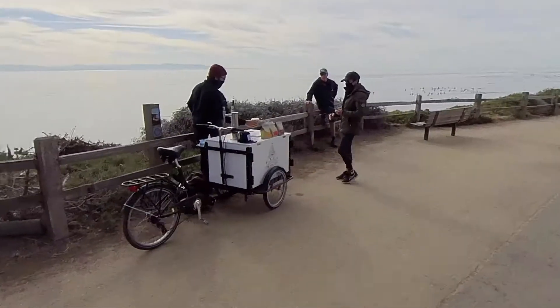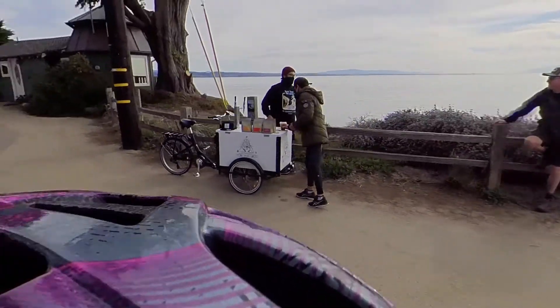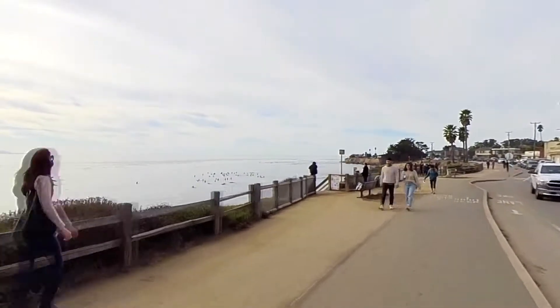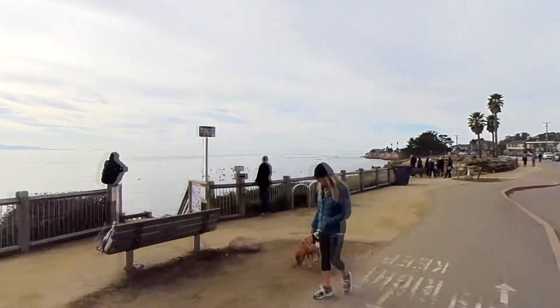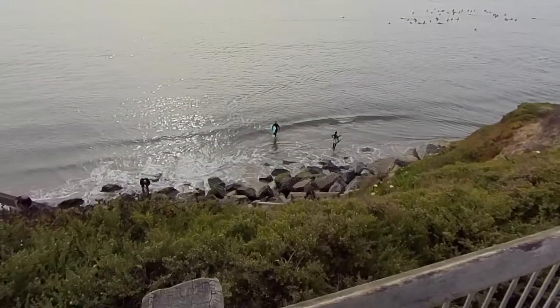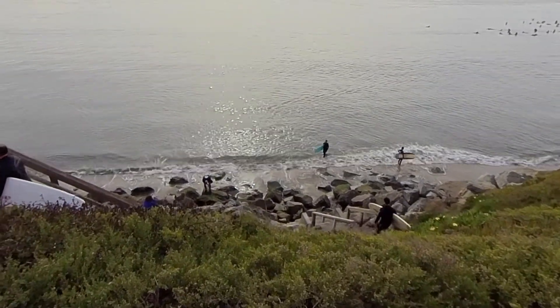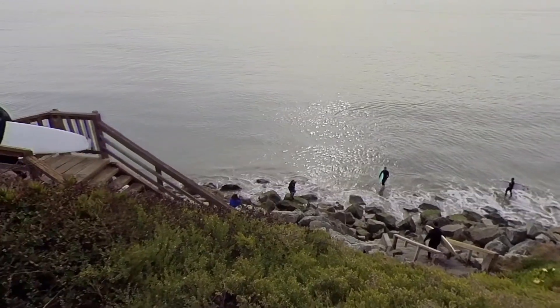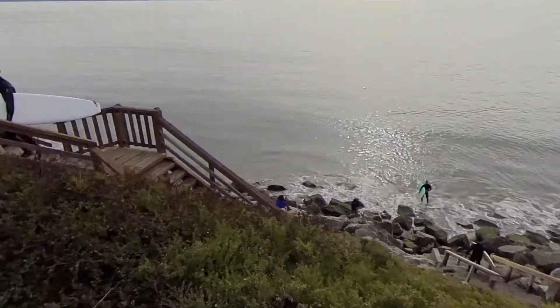Yeah, this is great — just a little mobile pocket. Surfers, some over there, coming out of the water. Kind of a flat day.